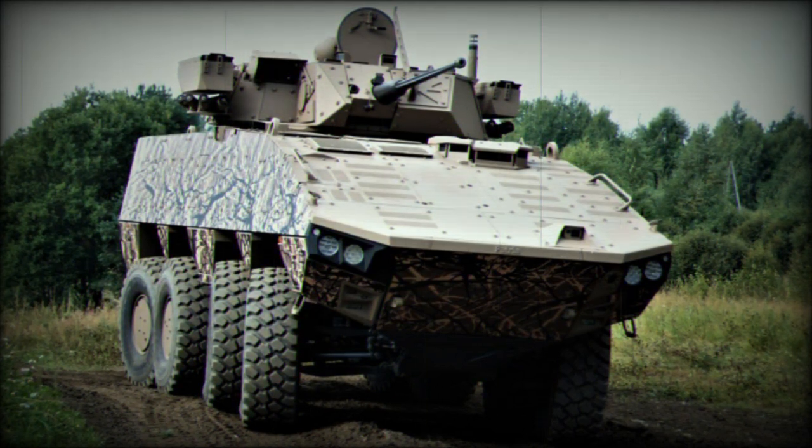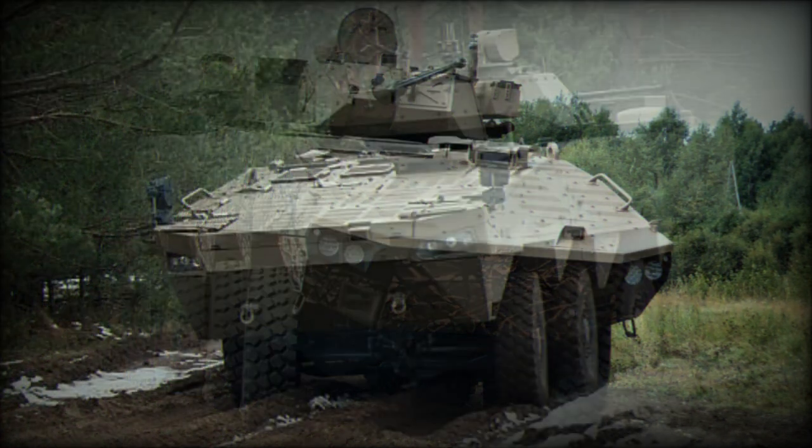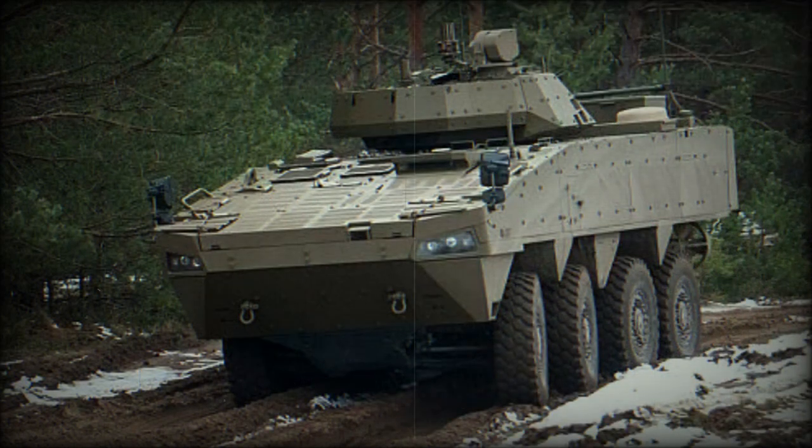This armored vehicle is powered by a Scania DC-13 turbocharged diesel engine developing 603 horsepower. The original AMV had a less powerful engine developing 480 or 540 horsepower. The engine is mated to a ZF 7-speed automatic transmission.